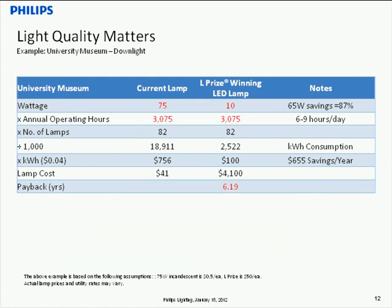In a museum application, energy savings is not the most paramount concern — the display and presentation of exhibits is critical. The L-Prize's high CRI enables colors and objects to be perceived as intended. In this case, payback was longer than high-use 24/7 applications due to selective use, but the high-quality light makes it a viable solution where light quality is critical — energy savings being a major benefit but not the only reason to deploy the L-Prize.